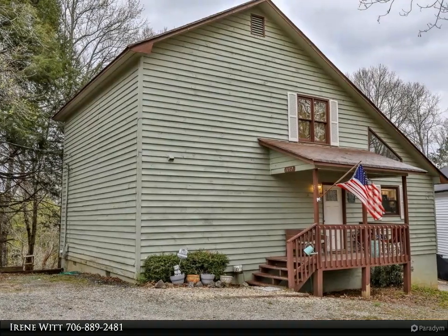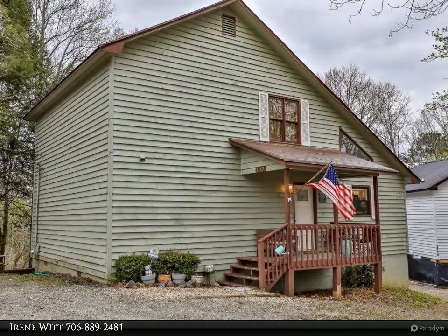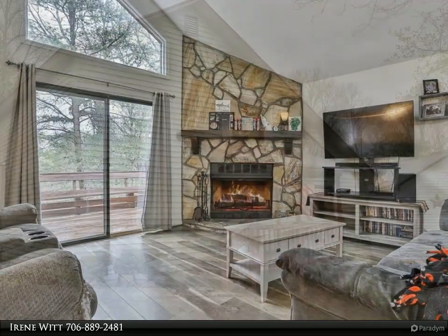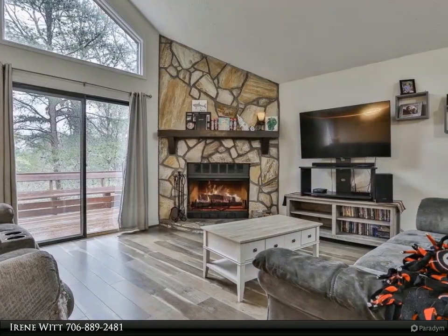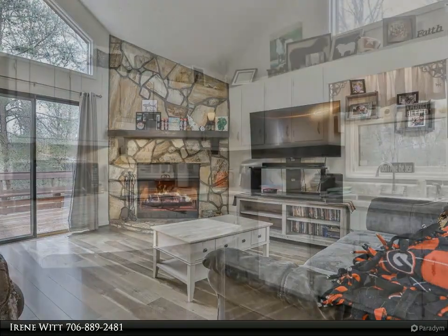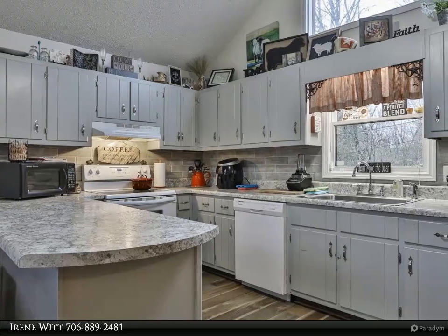This Coldwell Banker High Country Realty property video is presented by Irene Witt. Looking for a cute vacation property to enjoy for yourself? Looking for an investment property for long or short-term rental opportunities? Look no further — this three-bedroom, two-bath villa checks those boxes and more.